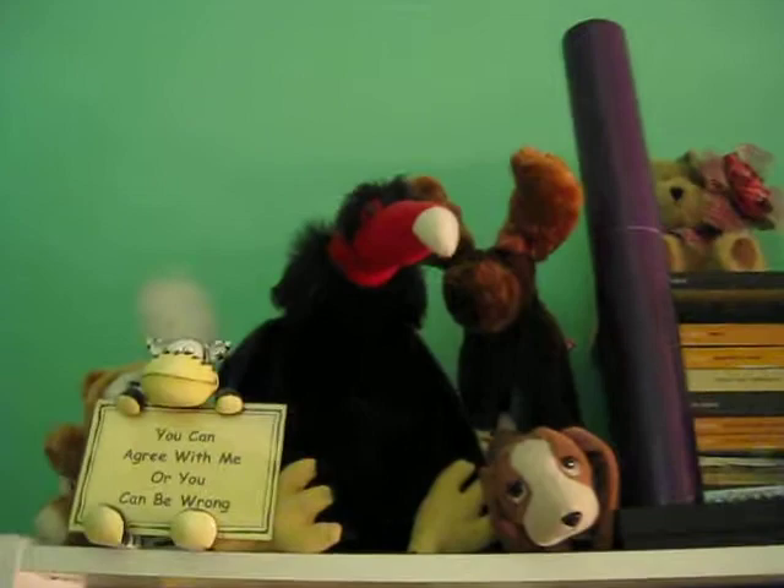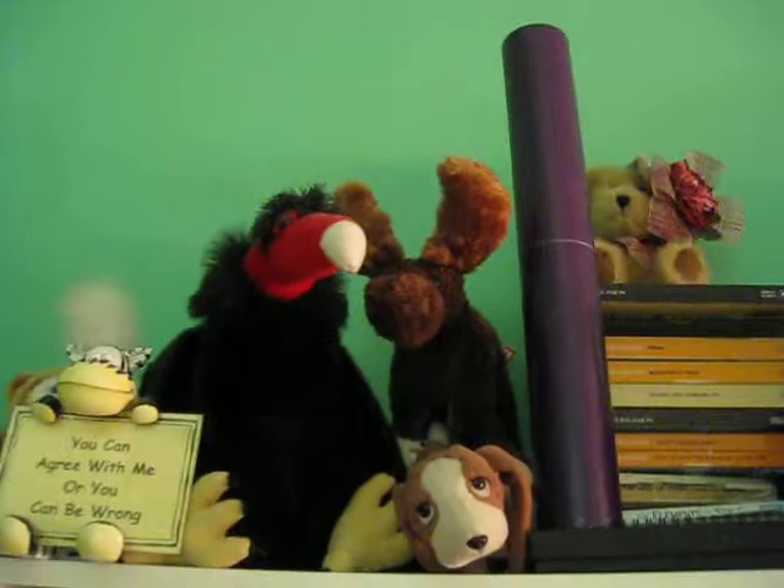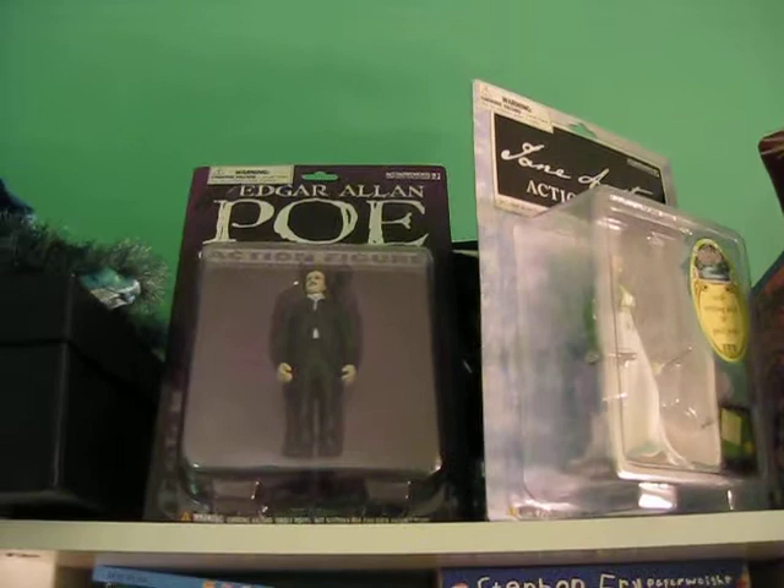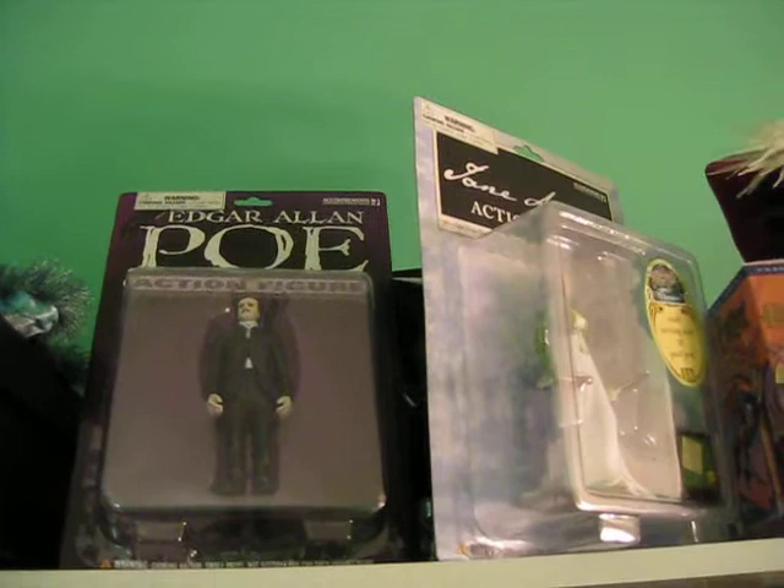So here's the top of my shelf. I've got a lot of stuffed animals, my college diploma — which I actually need to buy a frame for, but the frame I want is super pricey. Some Jane Austen novels, which my dad put there. I keep swag in this box right here. And here we have my literary action figures, Jane Austen and Edgar Allan Poe. That's very cool.